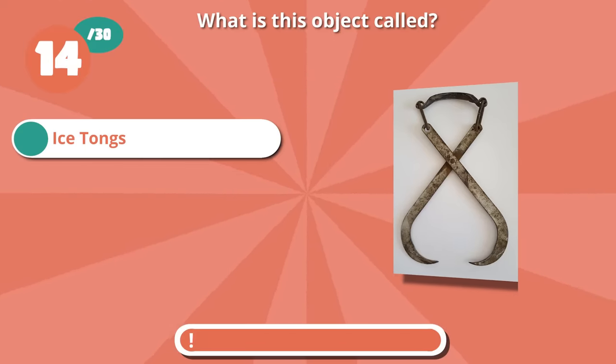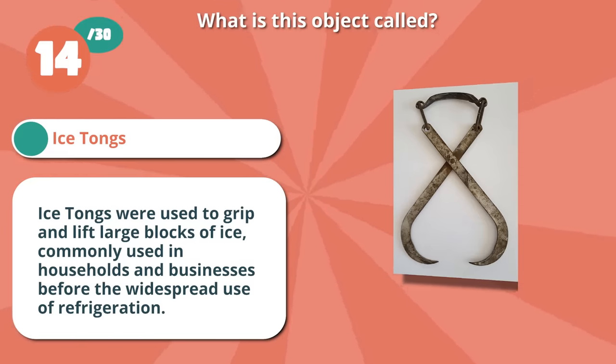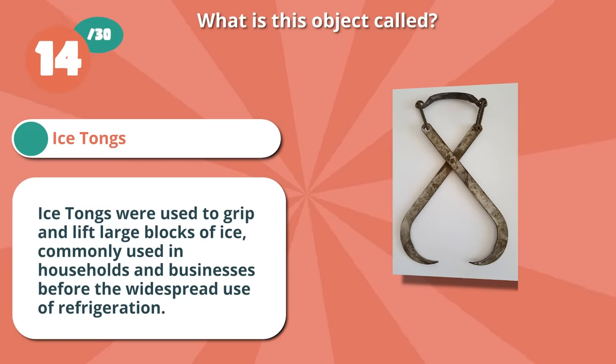Spot on with ice tongs. Ice tongs were used to grip and lift large blocks of ice, commonly used in households and businesses before the widespread use of refrigeration.